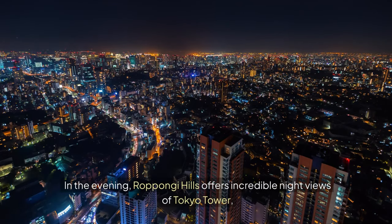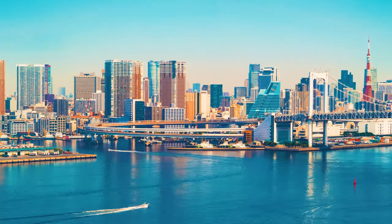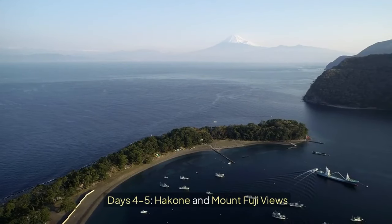In the evening, Roppongi Hills offers incredible night views of Tokyo Tower and a hidden spot at Tokyo City View. Days 4 to 5: Hakone and Mount Fuji Views.